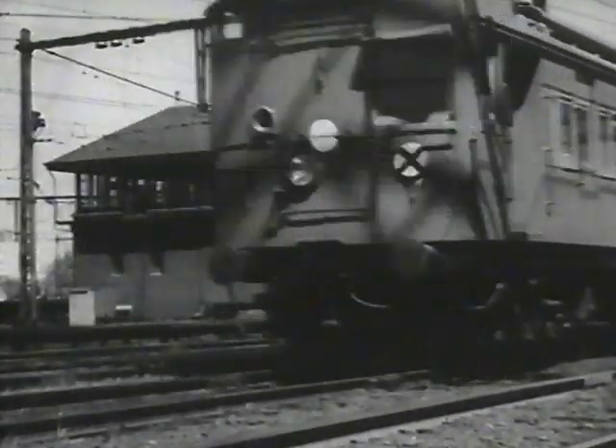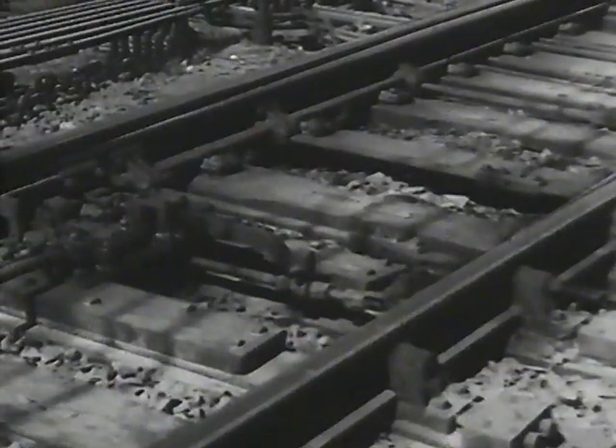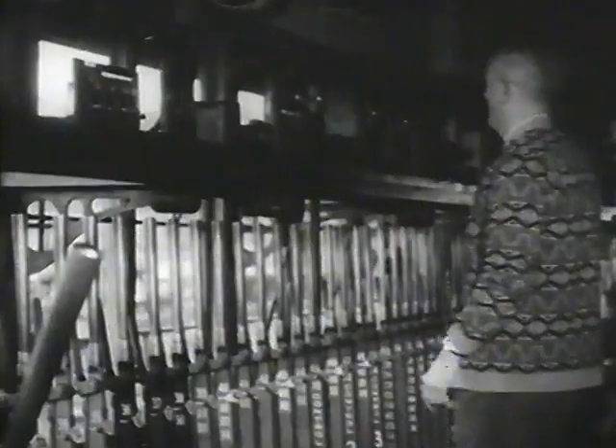Four signal boxes control Flinders Street's tracks. There are 265 levers in the largest box in the Southern Hemisphere, Flinders Street A. They're making the road for the train. Black lever to set the points, blue to lock, red to set the signal. Willie up north into white — Willie up north is the code for the Williamstown train through Melbourne. A bell warns the next box, and, getting ready to take the train, the box returns the signal.